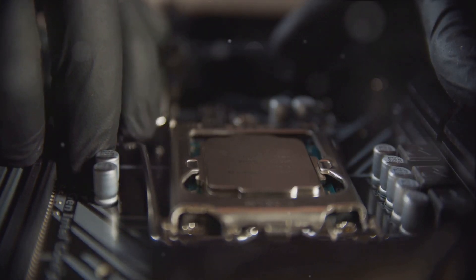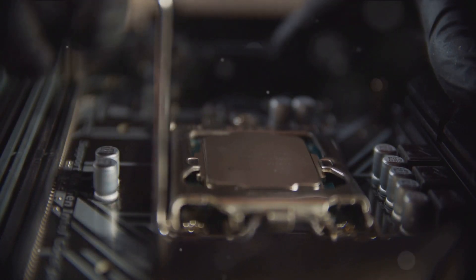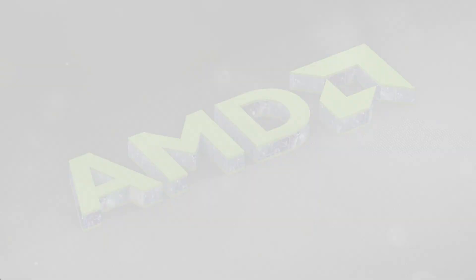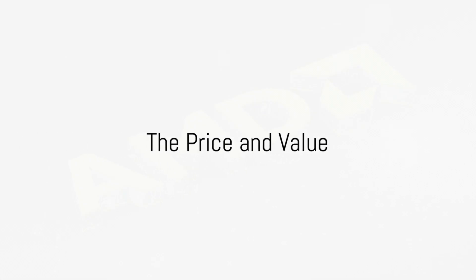128 cores — that's akin to a bustling city of workers, each core a dedicated employee tirelessly processing and crunching data for your computing needs. Before we dive deeper, let's address the elephant in the room: yes, this technological marvel comes with a hefty price tag — a cool $12,000.